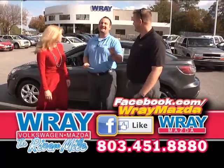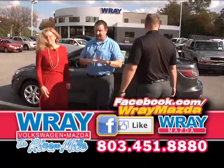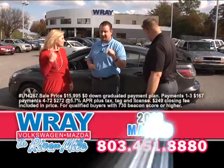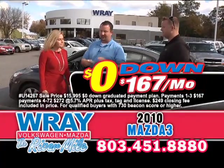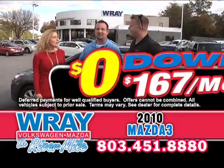Big John here talking about online — I've got the deal of the decade. 2010 Mazda 3 with Bluetooth, power windows, alloy wheels. You name it, it's got it. Zero down, $167 a month. Come on down!